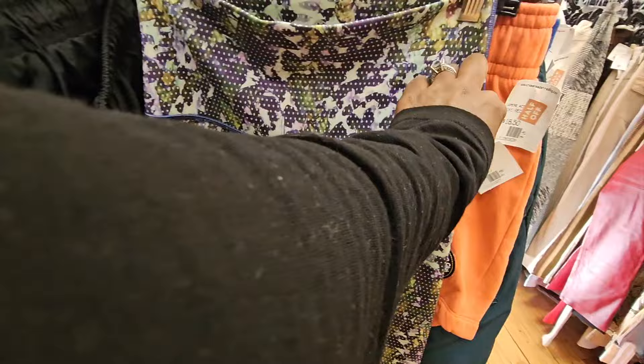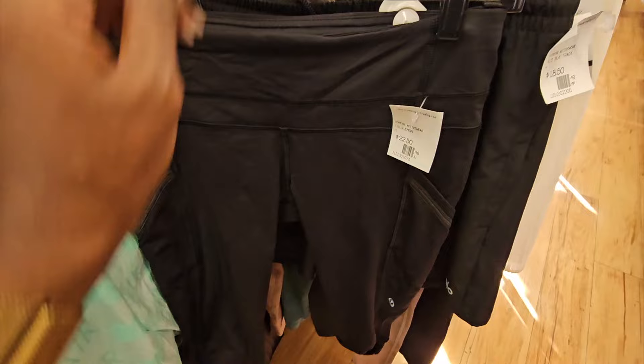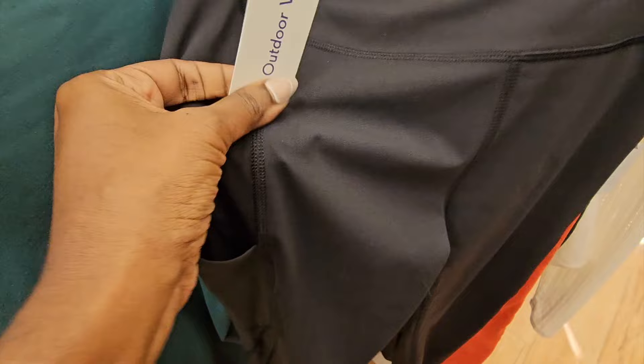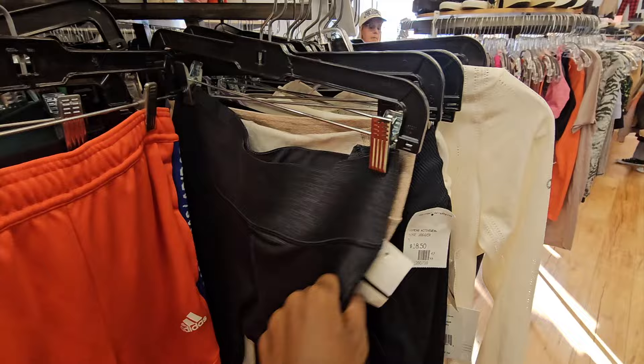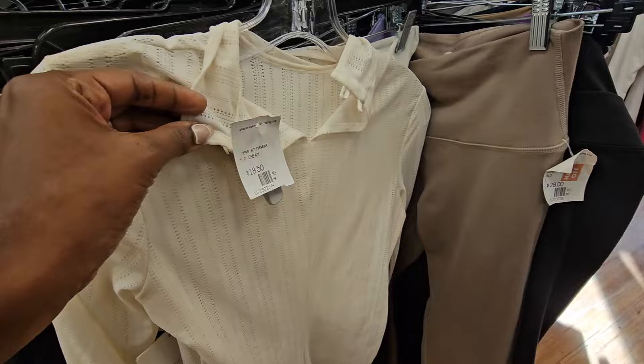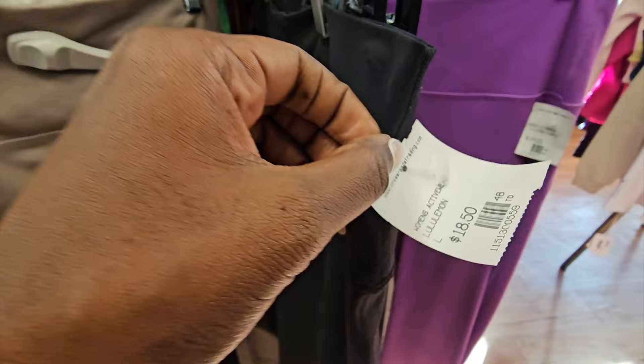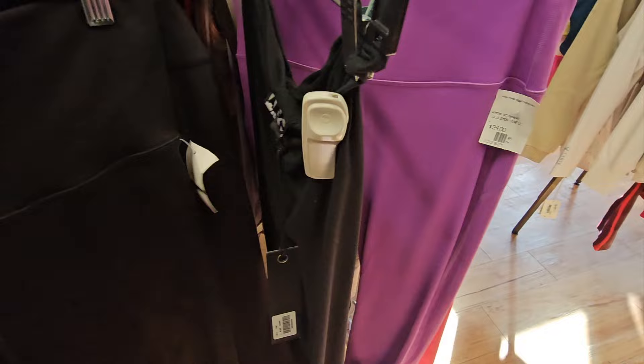At that price on the other print leggings, I decided to pass. General thoughts on the huge activewear section here: great for personal use, but you really do have to search to find things to resell. Outdoor Voices - every reseller on YouTube screams how great this brand is, but I can't sell it to save my life. I've had two Outdoor Voices dresses sitting for a year that everyone says should sell for a lot.